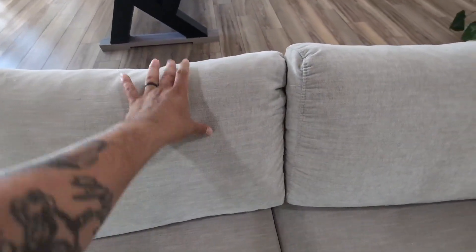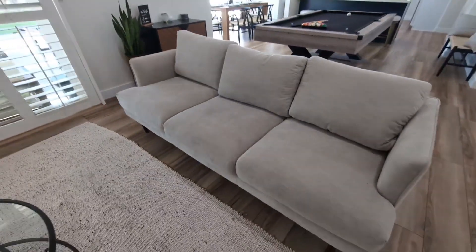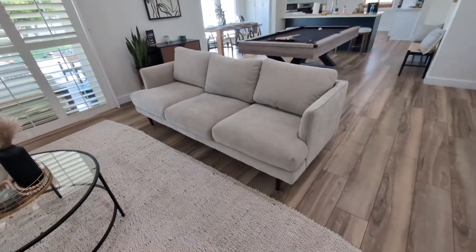One of the cool things about this is the design. As you can see, very nice modern design and it's very comfortable, which is cool. So very happy with this.